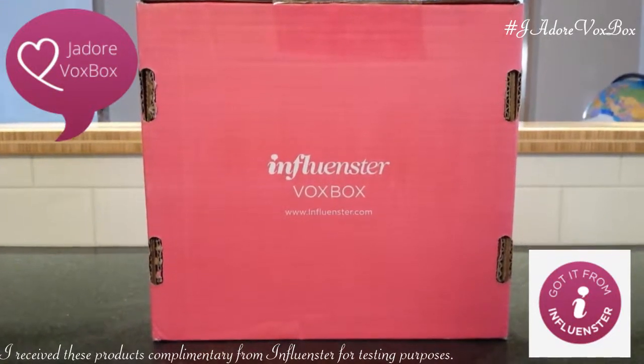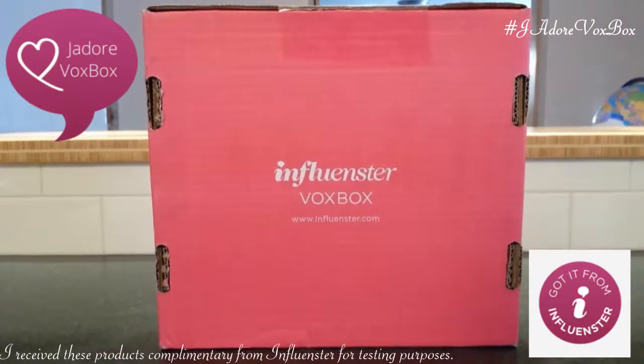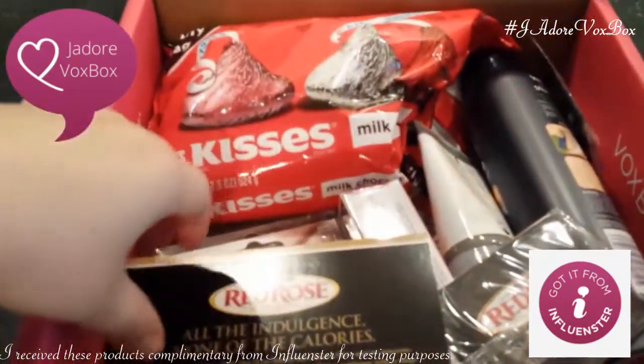Hey, this is Lucero from We Are Earth Formed, and it's time to unbox the Influenster Vox Box — the J'adore Influenster Vox Box. Now let's see what we've got in here.